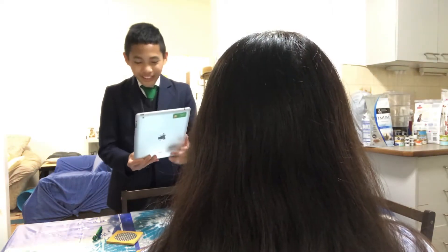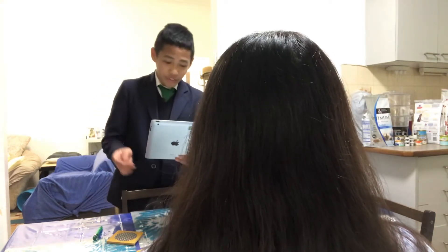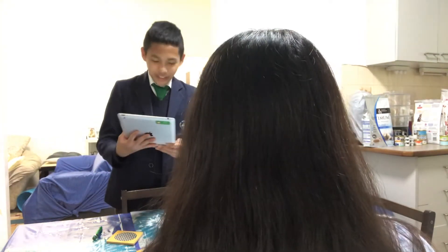Greetings ladies and gentlemen. Today I stand here to explain the importance of good writing to the engagement of readers. To help me prove my point, I will be using Robert Graves' poem, A Child's Nightmare, as an example.